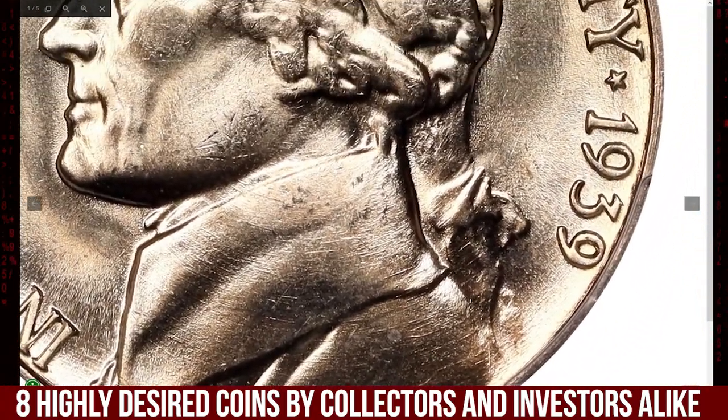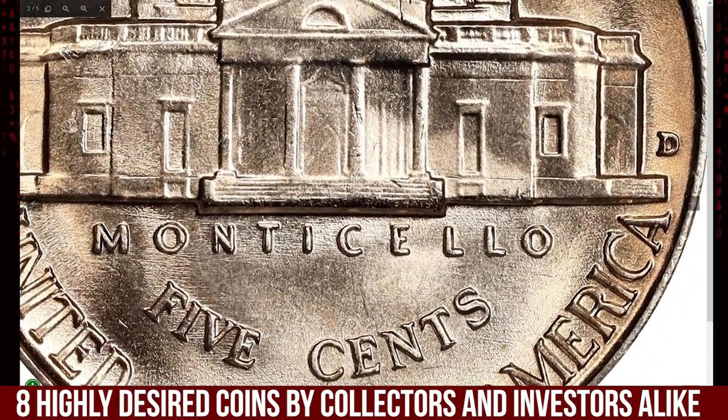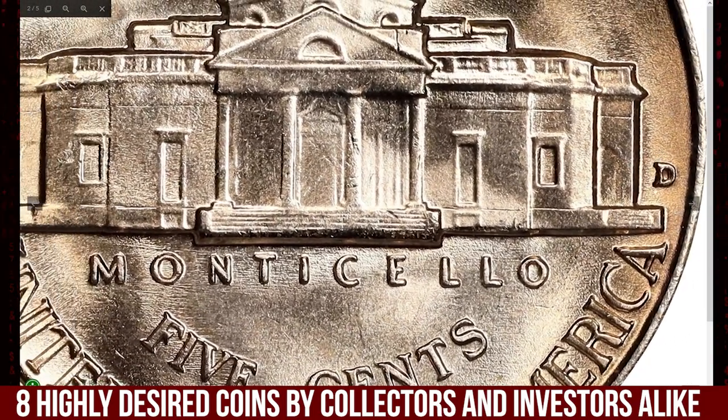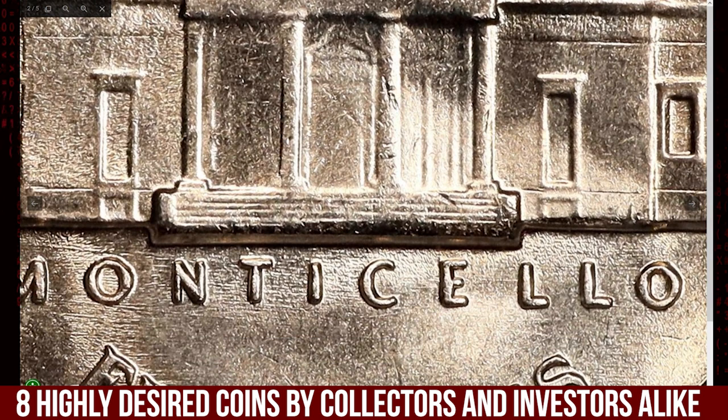A standout piece — the Full Steps designation refers to the sharp, fully struck steps on Monticello, a rare feature on Jefferson nickels especially from this period. Achieving Full Steps means the coin's reverse has at least five distinct steps.